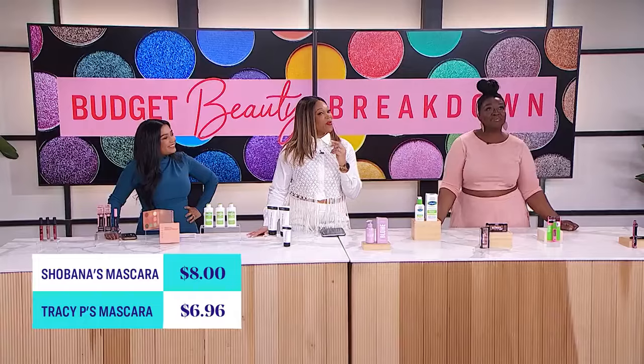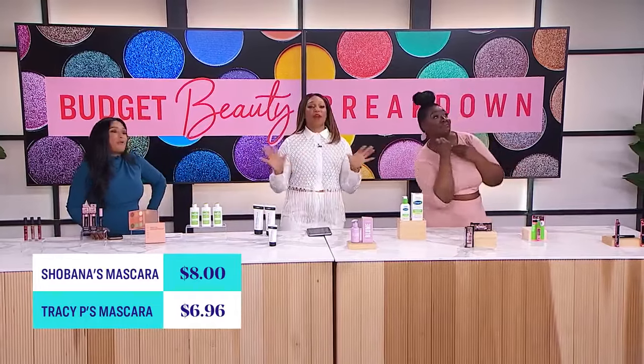Let's see what both spent on their mascaras: Shobana came in at $8 and Tracy at $6.95. Well done all around.